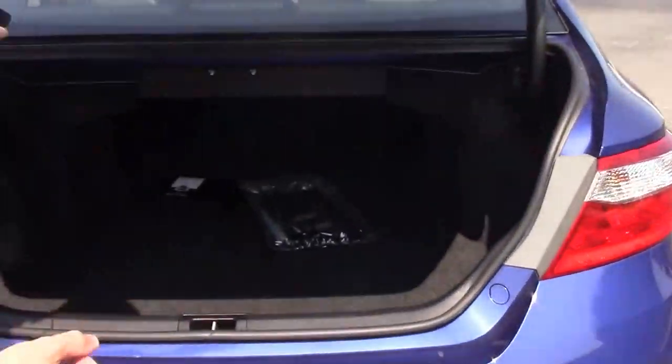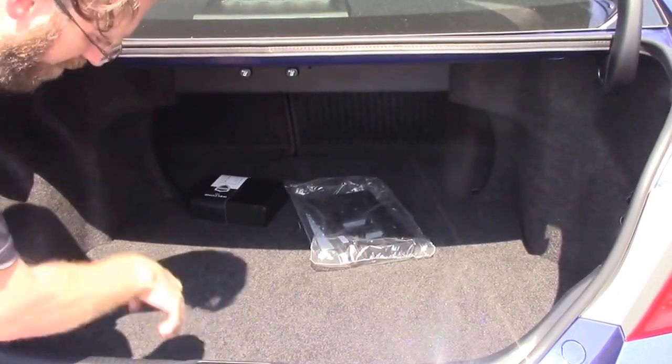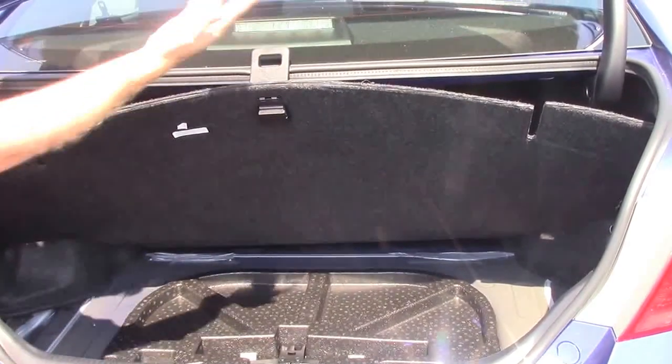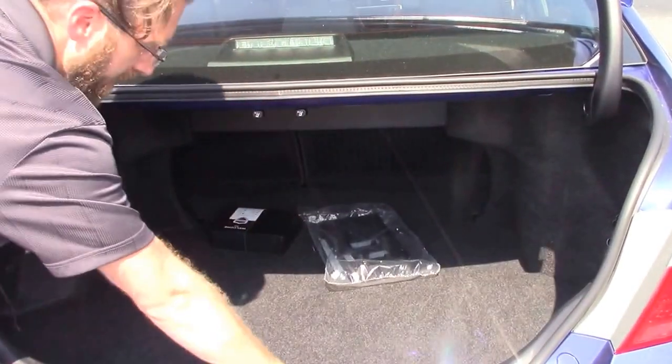Push button trunk access. Lots and lots of storage space here. The seats do fold down so you can have extra space if you need it. And if anything were to happen, the flap even holds itself. You've got your spare tire and everything you need underneath there to change your tire.